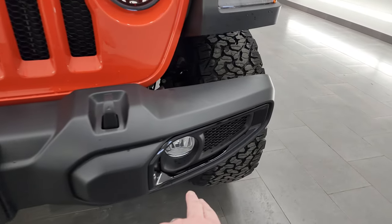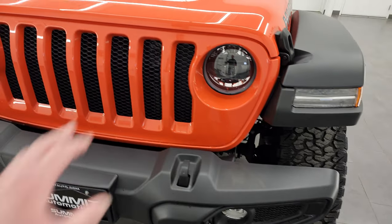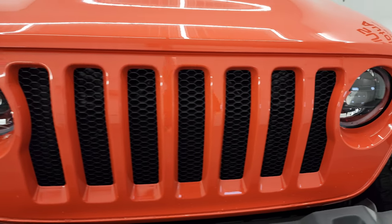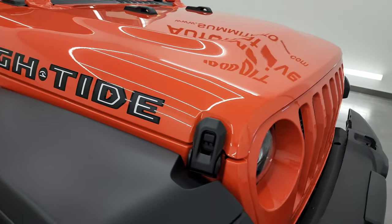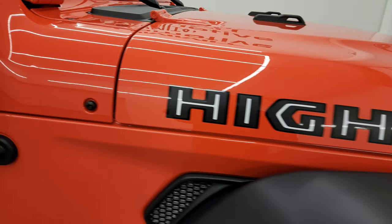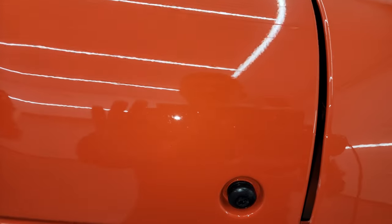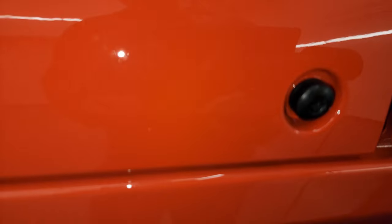You also get this gloss black border around the fog light bezel, and of course you get the seven-slotted grille. This color is called Pumpkin Metallic, and just looking at it you kind of think it doesn't really look very metallic — and it's not very metallic. It's very, very light metallic. You can see it sparkle there, but my phone's not even going to pick up on the sparkles because they are so faint.